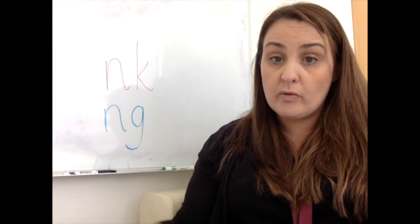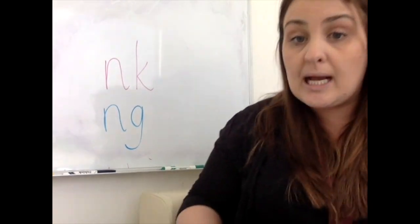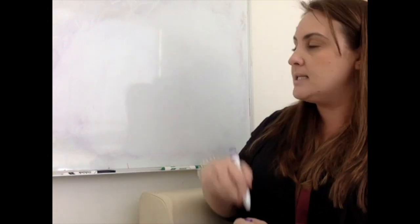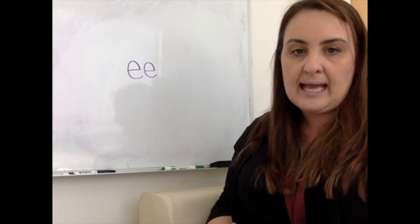Well done if you've got those, and keep practising those ones. So today we're going to look again at our ee sound. Are you ready? Can you tell me what makes an ee sound? I did this yesterday. That's it — it's an ee and an ee, two together.